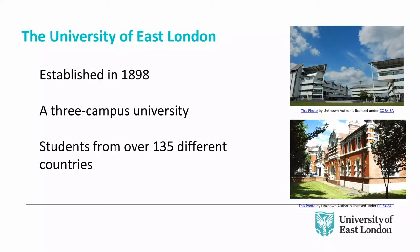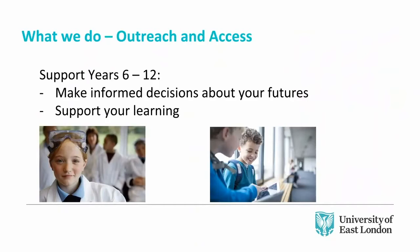A little bit about the University of East London. It was established in 1898. It's a three-campus university with three sites. We've got our main Docklands campus — the white building in the top right — and two campuses in Stratford, about a ten-minute walk from Westfield in East London. We have students from 135 different countries, and a high number from the East London area. We work in outreach and access, supporting years six to thirteen to help make informed decisions about your future, which is partly why we've launched this series of webinars.